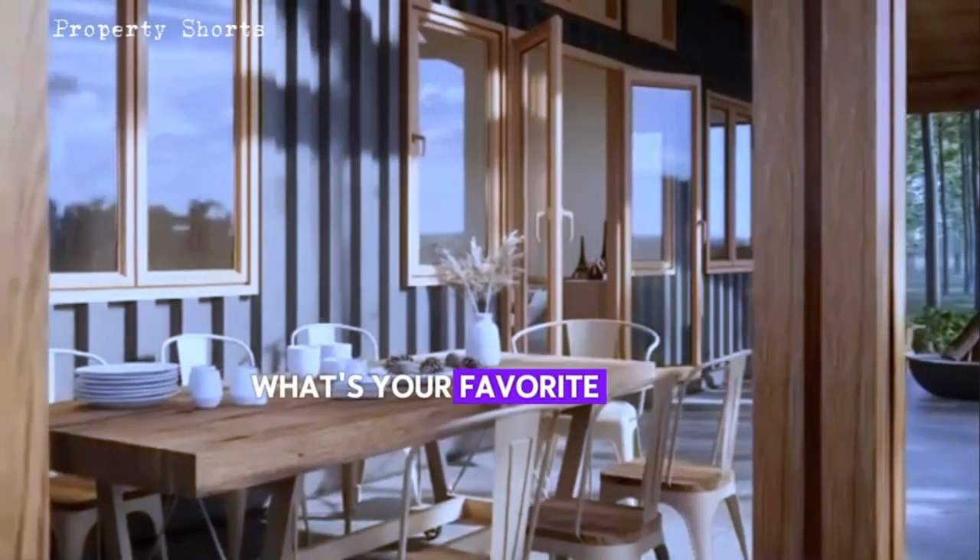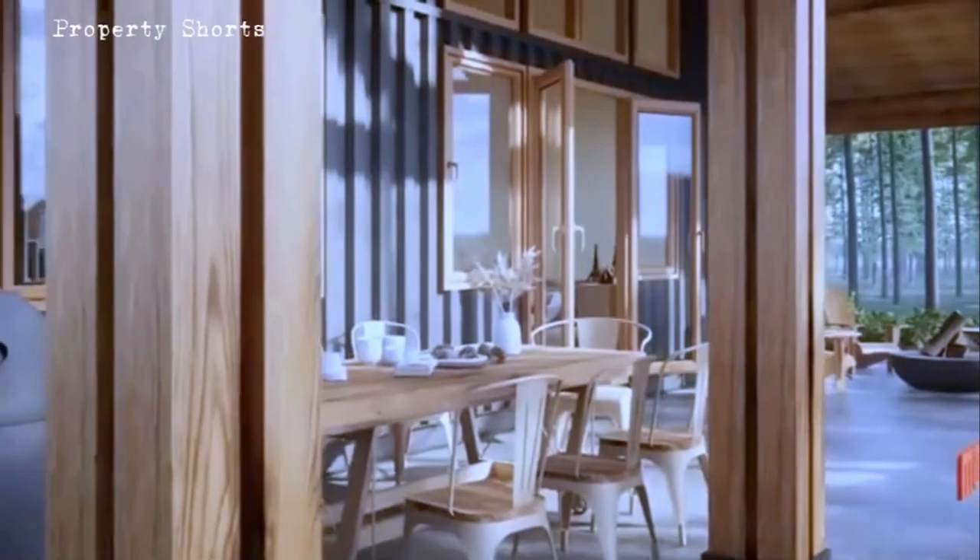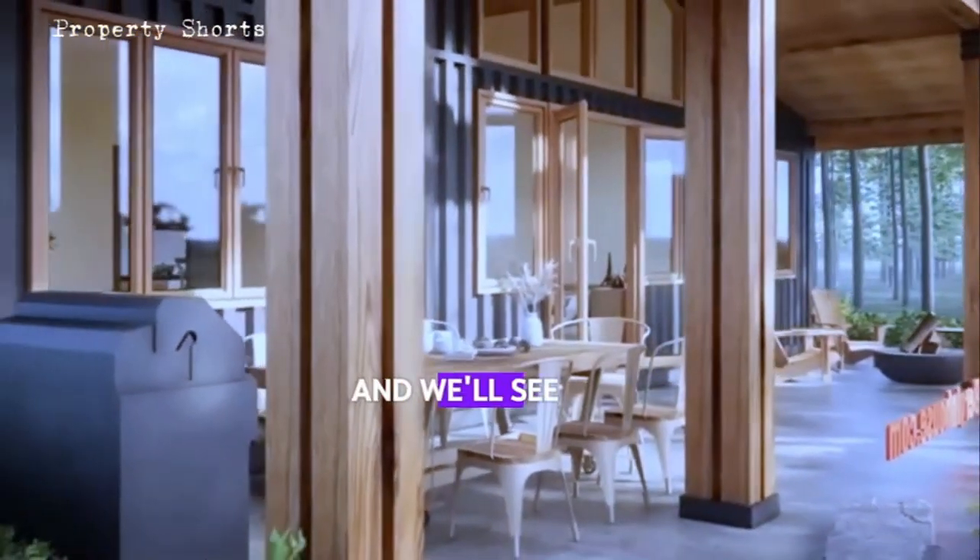We'd love to hear your thoughts in the comments — what's your favorite feature of this beautiful home? Thank you for watching, and we'll see you in the next tour.